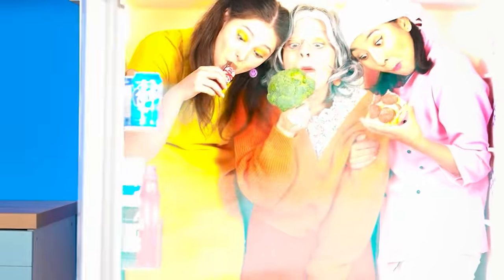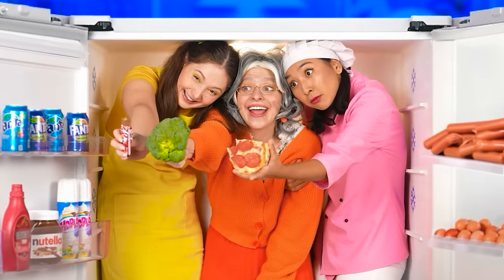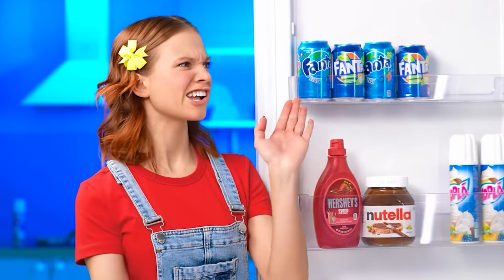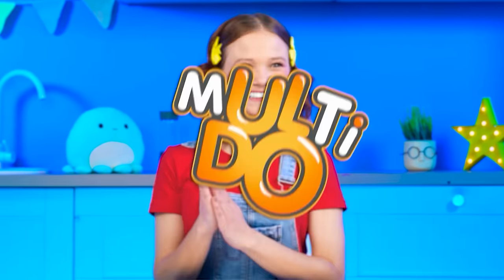I'm so hungry! Would you like some, baby? What are you doing? Get out of here! It is time for a cooking challenge! Oh, where are we? This is going to be something.